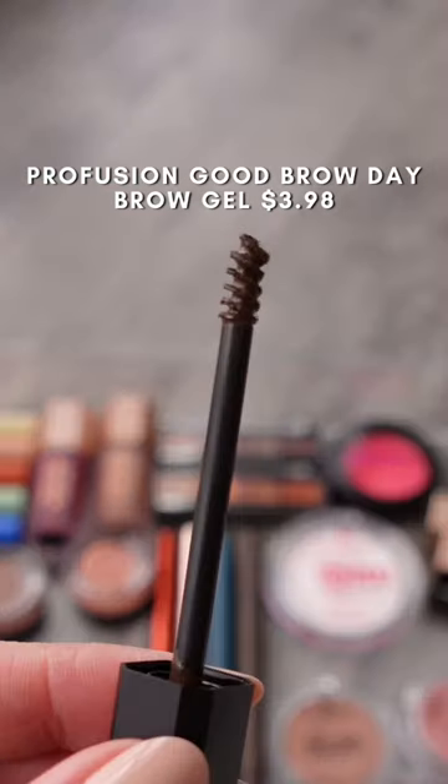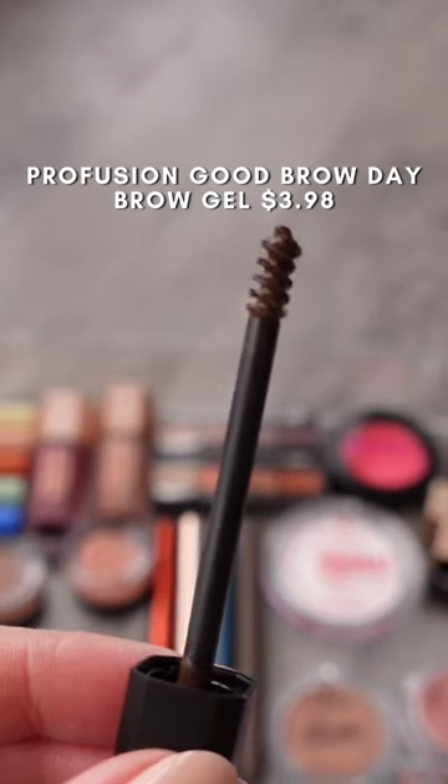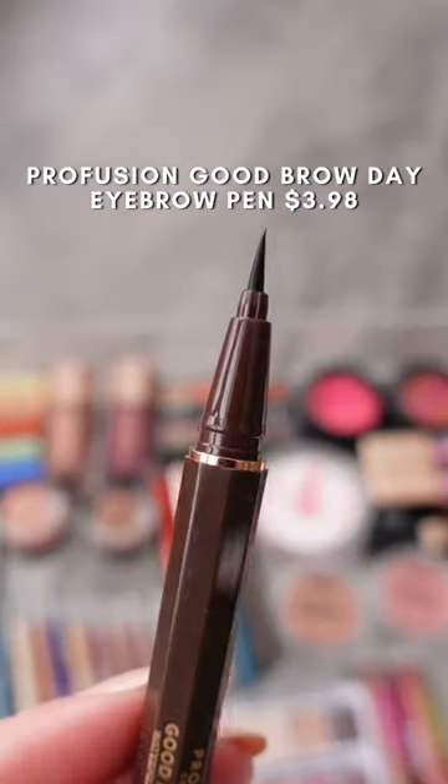Profusion has some really good brow products. I love this brow gel — it locks my brows into place, and the brow pen is perfect to create a soft hair-like stroke.